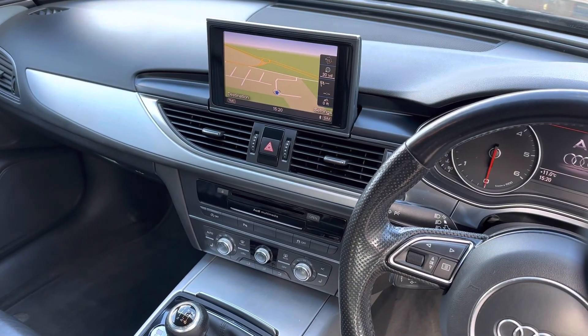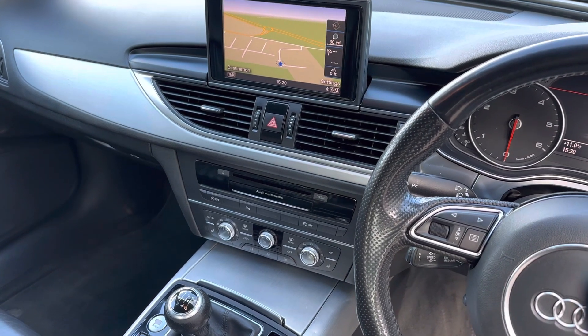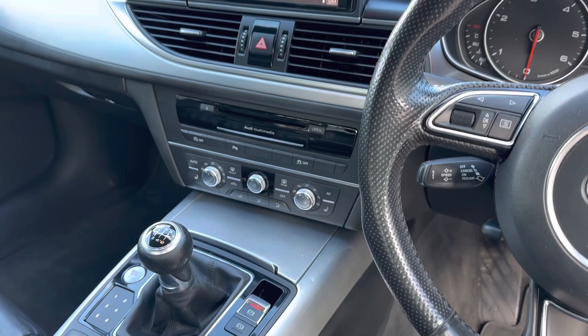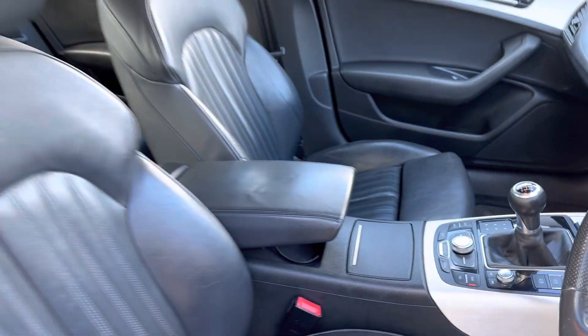Full Audi MMI satellite navigation, radio, CD, USB plug-in, Bluetooth telephony, dual zone climate control, front centre armrest, all in lovely condition, automatic headlights.